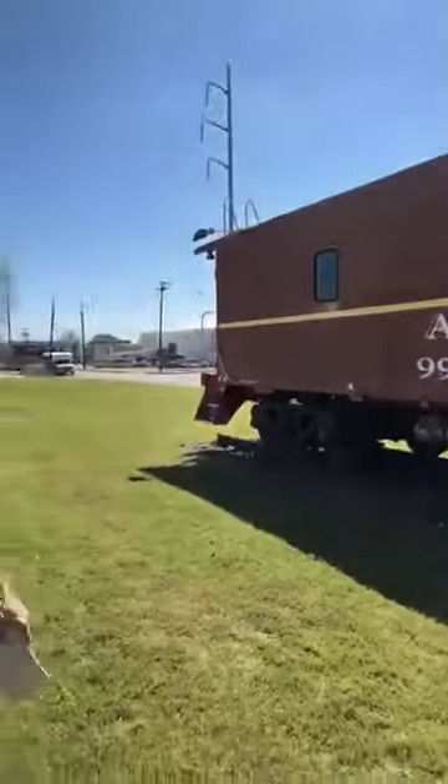Now the caboose served many purposes and it has a really interesting history to it. But instead of talking about it out here, how about we do something else? Let's go take a look inside.